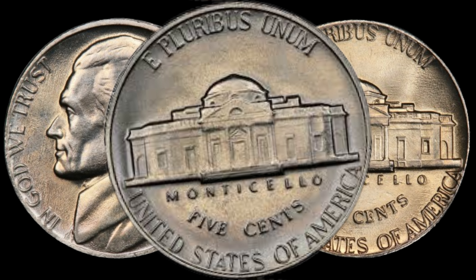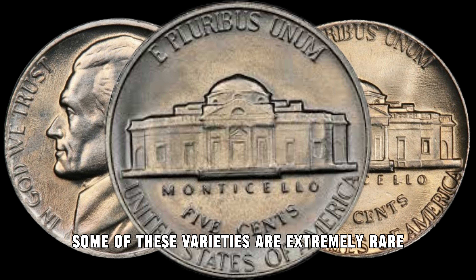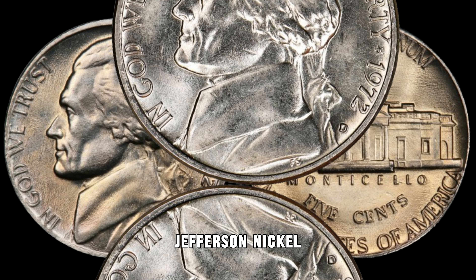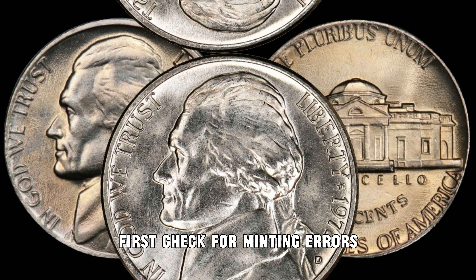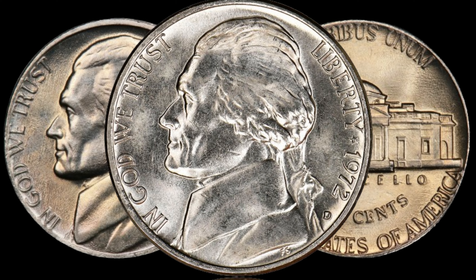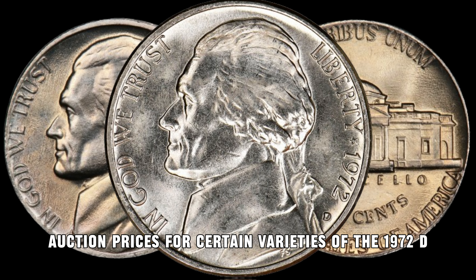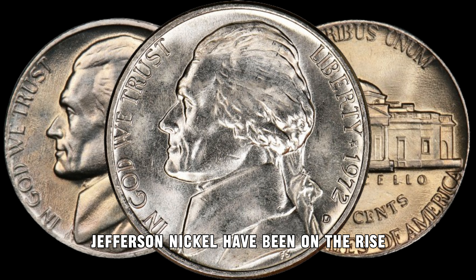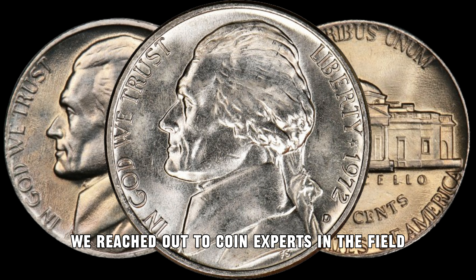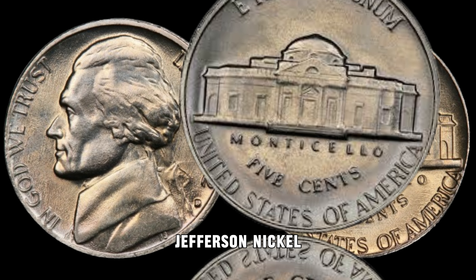The 1972 D Jefferson Nickel has several known varieties, including die varieties and minting errors. Some of these varieties are extremely rare and can fetch a hefty sum among collectors. When assessing the value of your 1972 D Jefferson Nickel, check for minting errors such as double dies or repunched mint marks. Additionally, the coin's overall condition plays a crucial role — a well-preserved coin is more likely to command a higher price. Auction prices for certain varieties of the 1972 D Jefferson Nickel have been on the rise, and coin experts shed light on the rarity and demand for specific varieties, making it clear why some are worth big money.